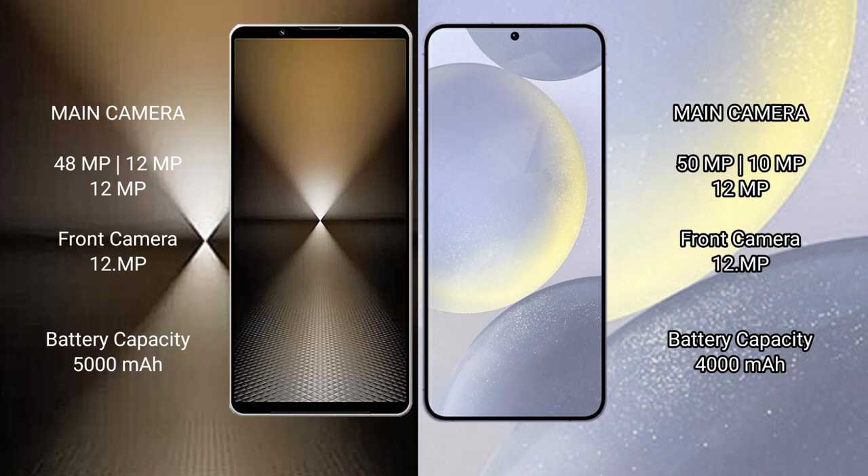Sony Xperia 1 Mark 6 comes with a 5000mAh battery with 30W fast charging support. Samsung Galaxy S24 comes with a 4000mAh battery with 25W fast charging support.